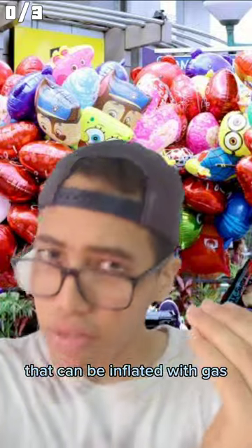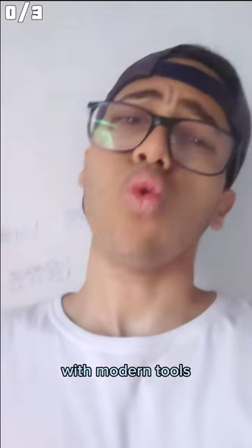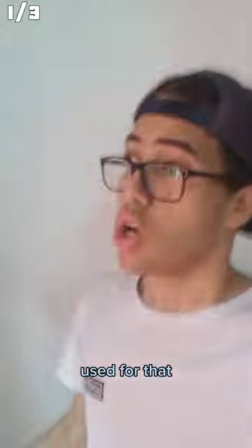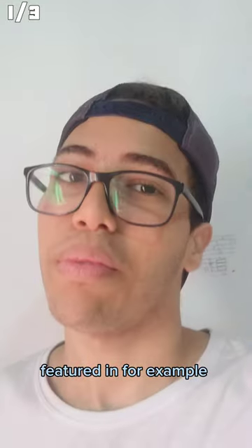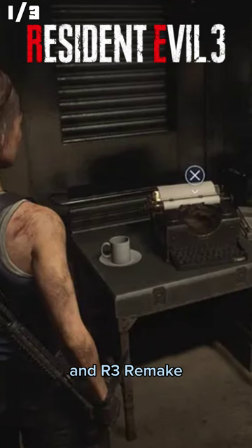Balloons are flexible bags that can be flooded with gas and often are used on birthday invitations, which now are made with modern tools. But back then, typewriters were also used for that. So typewriters are used for important document productions, such as in-game saves, featured in, for example, Far Cry 6, Dying Light 2, and RE3 Remake.